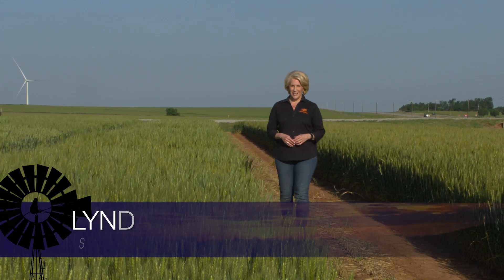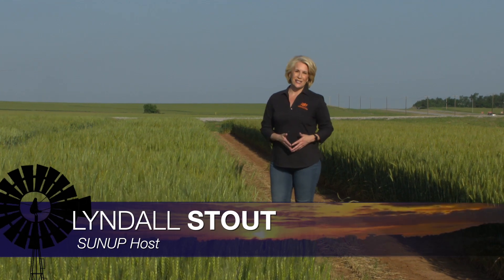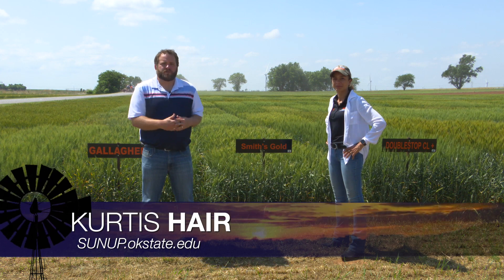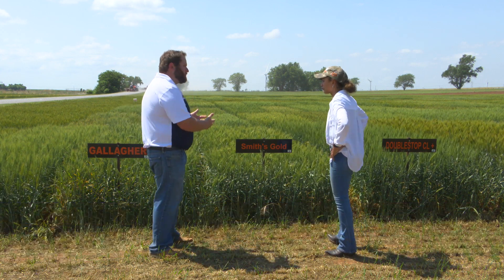Hello everyone and welcome to SUNUP. I'm Lyndall Stout. We join you today from the North Central Research Station at La Homa for the annual wheat field day. First up today we're talking about the quality of the crop out here and taking a look at the latest variety trials. One of the great things about La Homa is getting a chance to look at our OSU wheat varieties and how they're performing right here at the North Central Research Station. So Amanda, let's dive right in — what are you telling producers today?